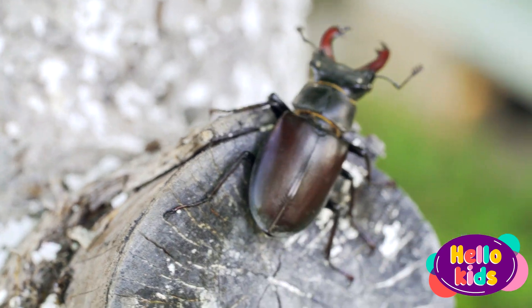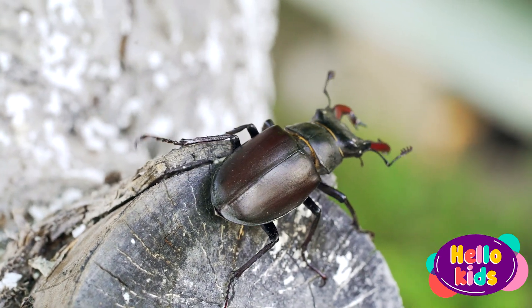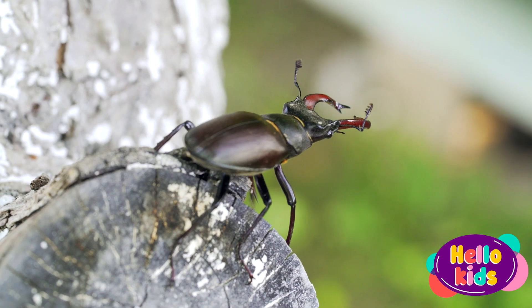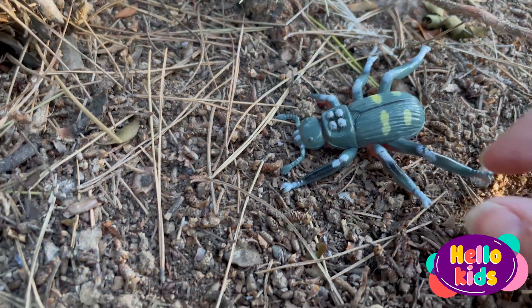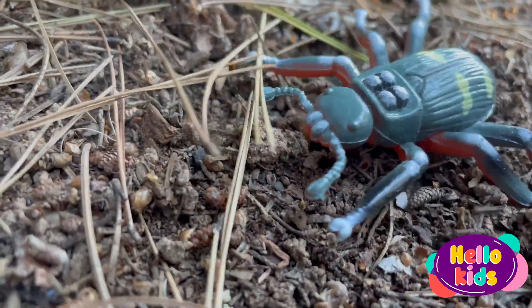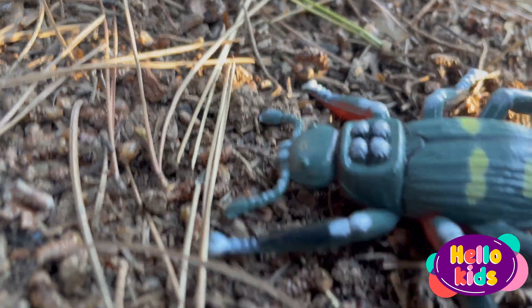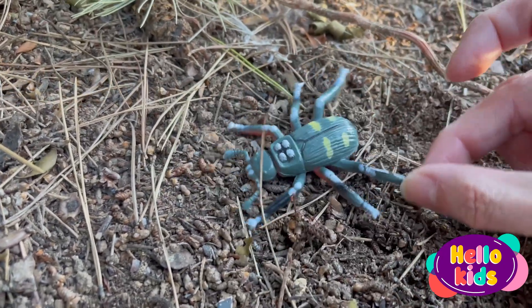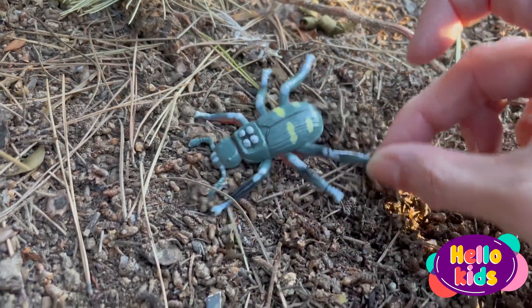Beetles have two pairs of wings, but they usually only use one to fly and the other to cover their body. Beetles love to eat plants, wood, and other insects. Some beetles are also very strong and can move very heavy objects, such as animal droppings or leaf debris, using their front legs.